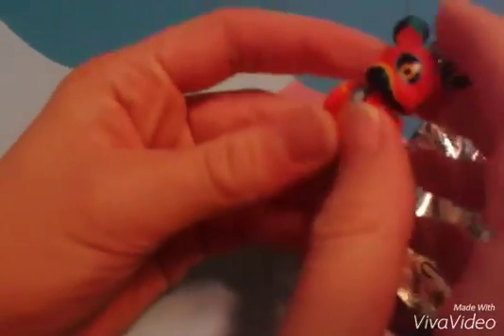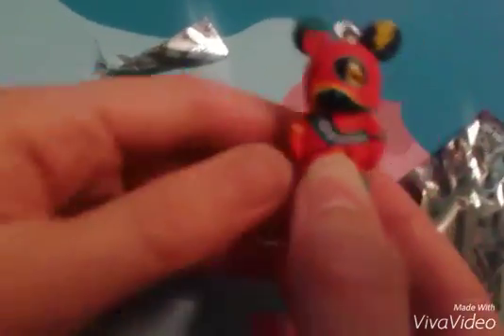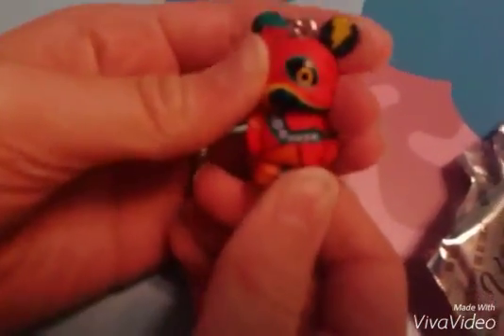What did we get? I think we got the Chaser because it's not on the box. So we got the Chaser but I don't know what it is.